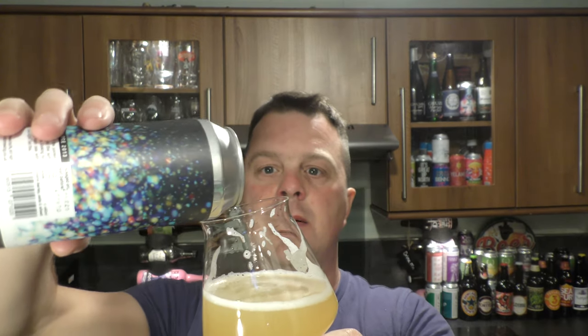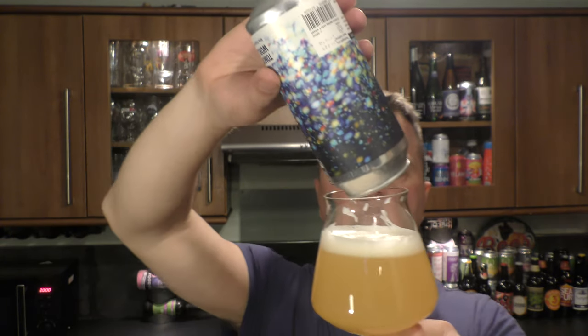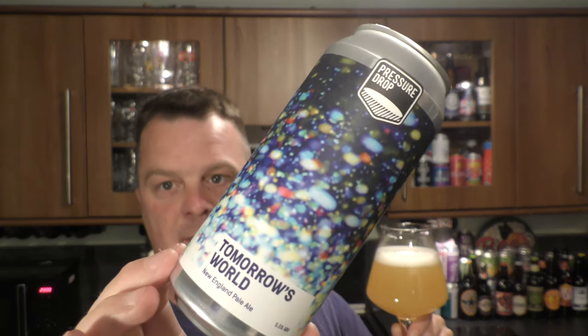Fabulous. Absolutely fabulous. A really good beer. I was talking to a wonderful bloke — Nat, I call him — at the bottle shop in Cardiff where I picked this up. He was just saying how Pressure Drop produce really good beer, first and foremost. The beer's really good, it's really reasonable, it's really well priced.